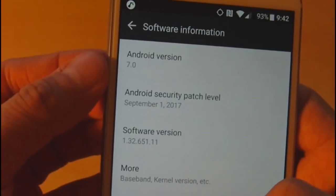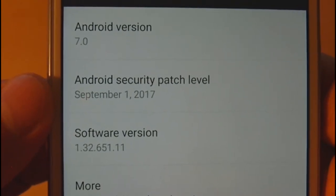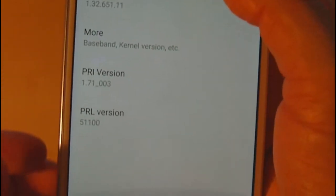Let's take a look at the software information: Android 7.0, still Nougat, and the security patch level is September 1, 2017 — very much the latest. This has a lot of fixes for vulnerabilities found in Android devices like Blueborn, which is very important if you want your Android device to stay secure.